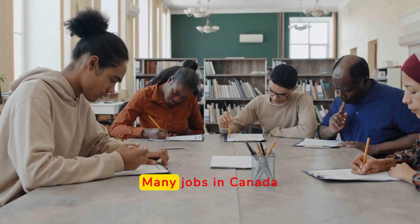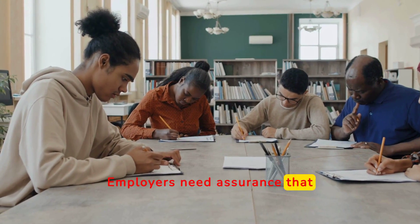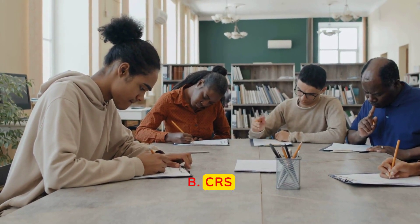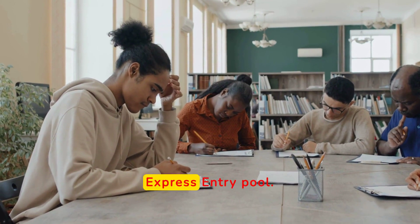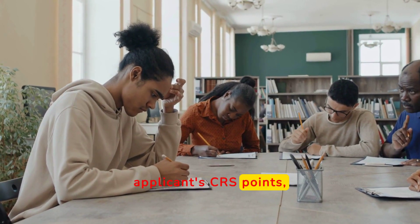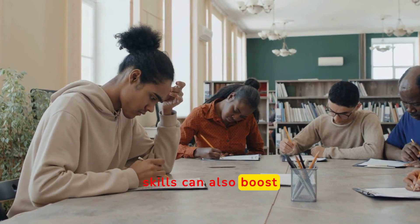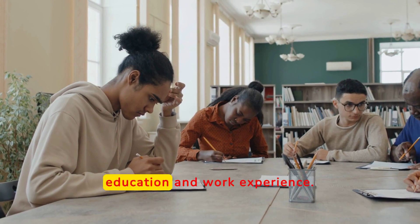Employment readiness: many jobs in Canada require a certain level of language proficiency. Employers need assurance that potential employees can perform their duties effectively, especially in roles that require communication with clients, colleagues, or the public. Additionally, language proficiency is a significant factor in the CRS, which ranks candidates in the express entry pool. Higher language test scores can substantially increase an applicant's CRS points, enhancing their chances of receiving an invitation to apply for permanent residence. Strong language skills can also boost points under the skill transferability factors, particularly when combined with other qualifications such as education and work experience.